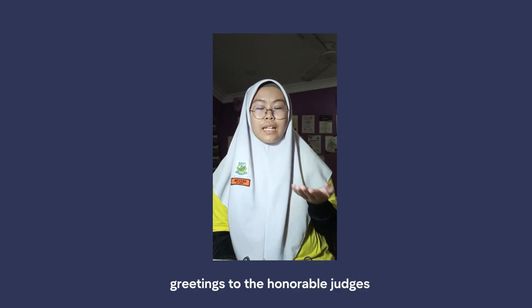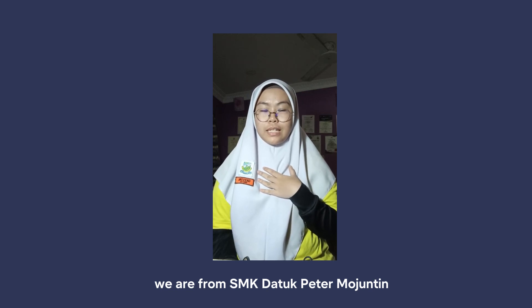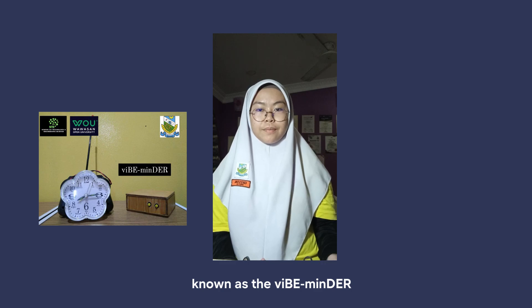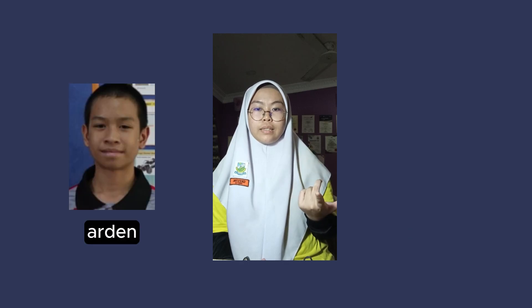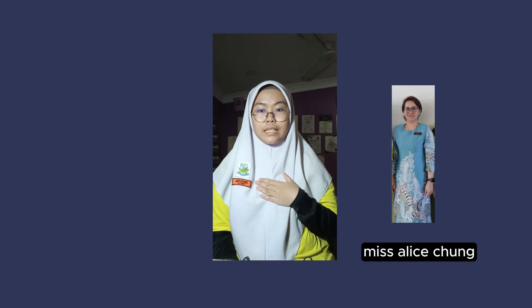Greetings to the Honourable Judges and fellow contestants. We are from SMK Datupita Mojuntin and we are here to showcase our product known as VibeMinder. My name is Crystal and my team members are Natalia, Arden, Jericho and Ivan. Our teacher advisor is Miss Alice Cheung. We hope you enjoy watching our video. Thank you.